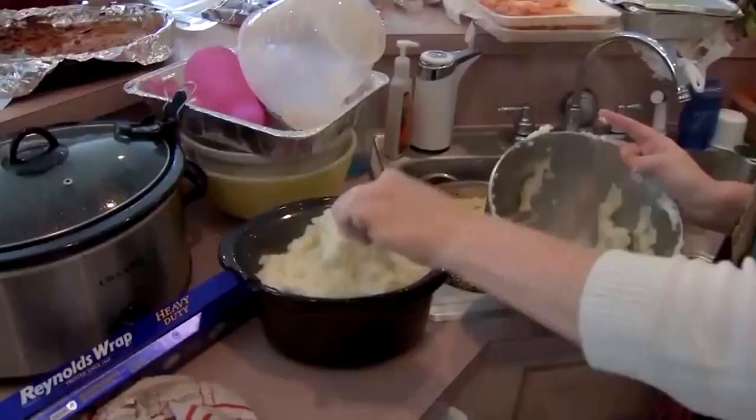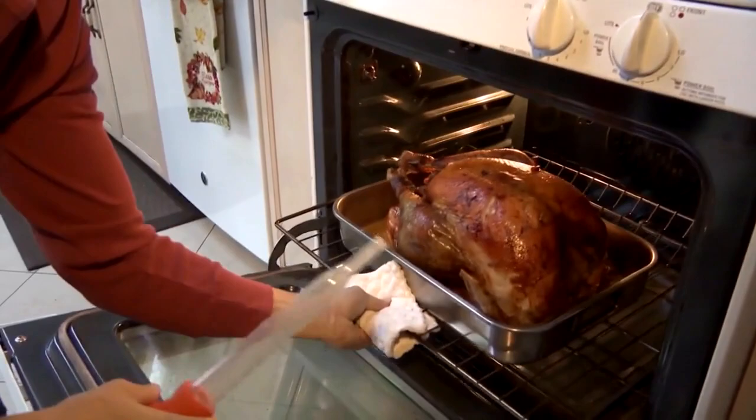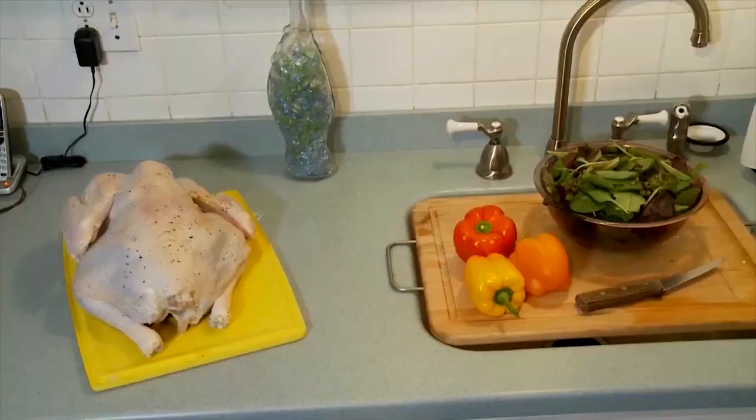From the turkey to the stuffing to the mashed potatoes — for many Americans opting out of their usual holiday plans during the pandemic, this may be the first time they're cooking the big meal. The first step: properly thaw your frozen bird and give yourself plenty of time. You need to thaw it in the refrigerator — that's the best method — and it takes about 24 hours for every four or five pounds of turkey.